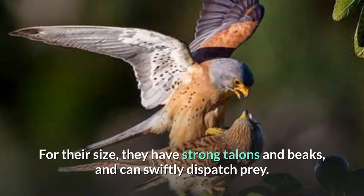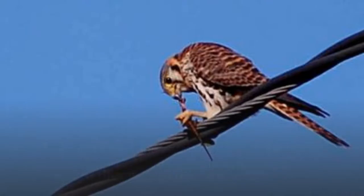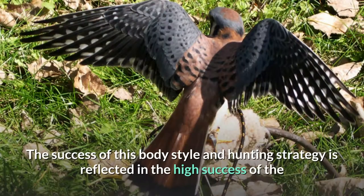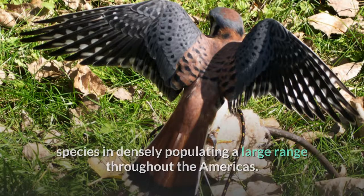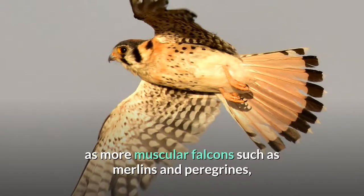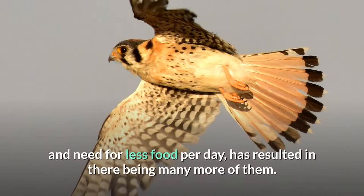For their size, they have strong talons and beaks, and can swiftly dispatch prey. Their lean build and energy-conserving strategy allows a lower daily food intake than if they were more strongly muscled, yet with enough strength to commonly take bird prey as large as themselves, and occasionally larger. The success of this body style and hunting strategy is reflected in the high success of the species in densely populating a large range throughout the Americas. The flight of the American Kestrel is not so dramatic and swift as more muscular falcons such as Merlins and Peregrines, but their efficient adaptation to a broader diet of more available smaller prey, and need for less food per day, has resulted in there being many more of them.